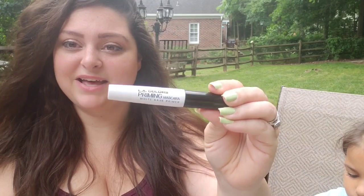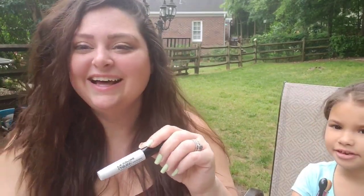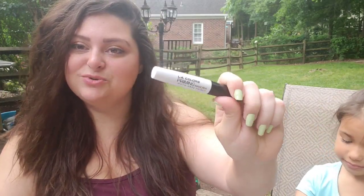Then I got the LA Colors priming mascara. I used that on my eyelashes yesterday as the white base, then added my mascara. It did wonders for my mascara, surprisingly. I did not know how much you needed the white base. If you can pick up the LA Colors white base priming mascara, pick it up.